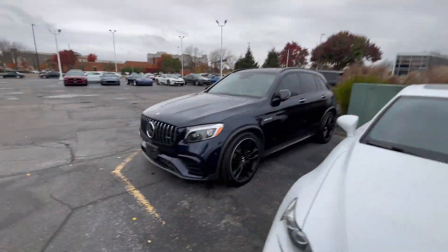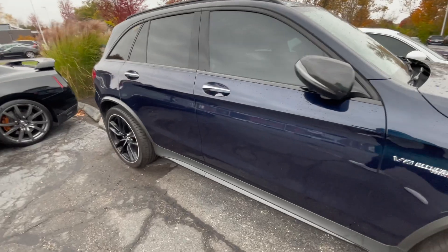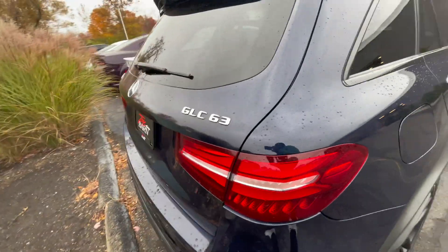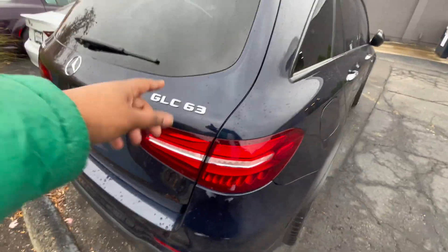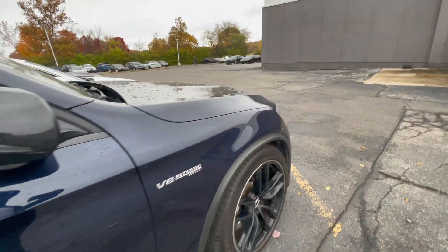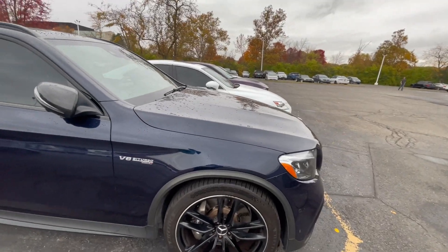It said it's gonna rain but not all day so I ain't really tripping about it. It's a little cold but I lowkey love these days. This is a GLC 63 — I think they made an S version of this. I want the newer ones. With a tune and downpipe it sounds really good.